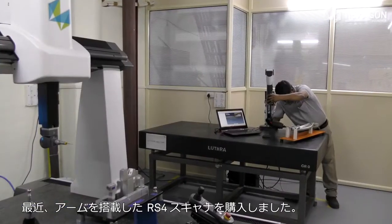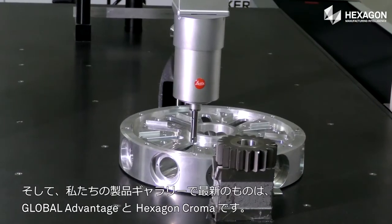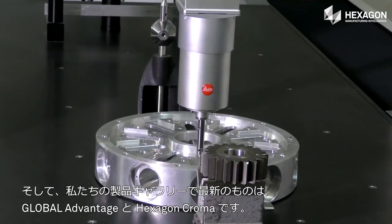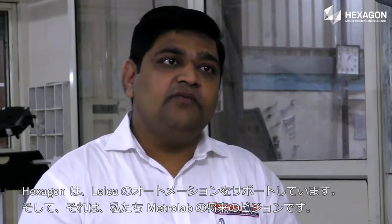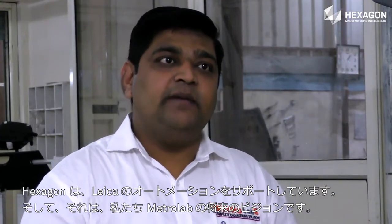For the latest additions, we have got RS4 scanners, arm mounted. The latest addition in our product gallery is Global Advantage and Hexagon 4. With Hexagon, we are now business associates to grow together. Hexagon has co-authentic supporters for the Leica automation, which is our future vision for Metrolab.